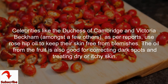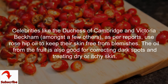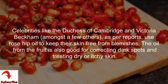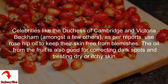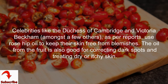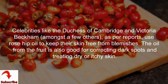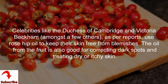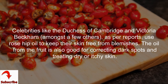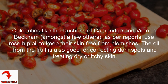Rose hip powder can be used to prevent the common cold and related symptoms, especially when the weather is changing. Simply mix the powder into your morning breakfast cereal, yogurt, or smoothie. Rose hip tea also has anti-cancer and immune-boosting properties, and is rich in antioxidants that reduce oxidative stress which can otherwise lead to several health complications.